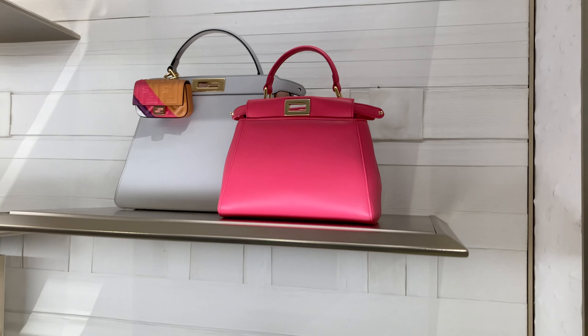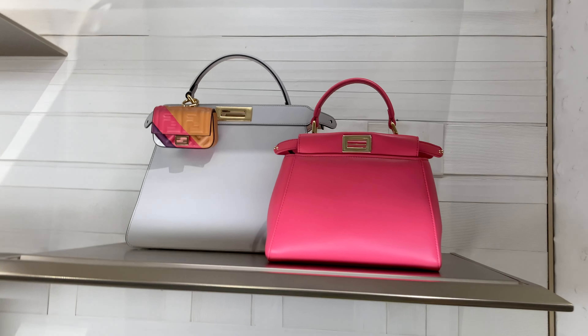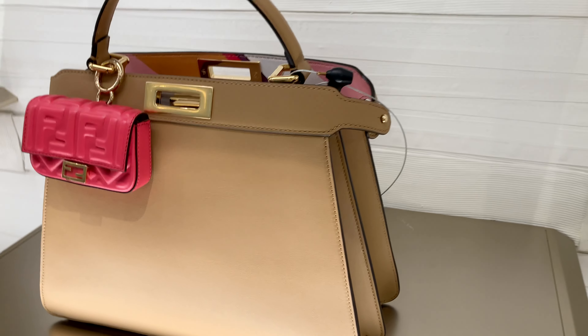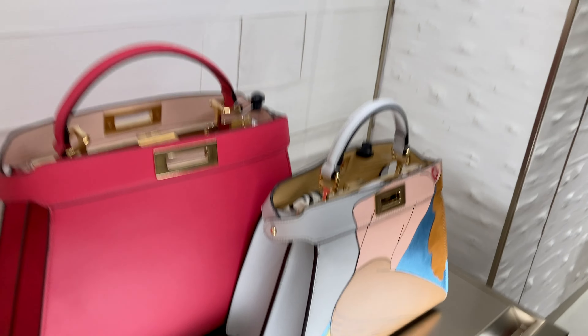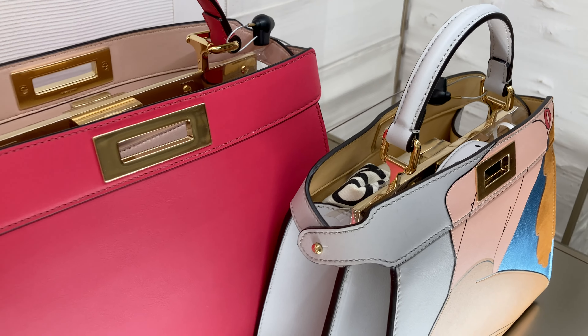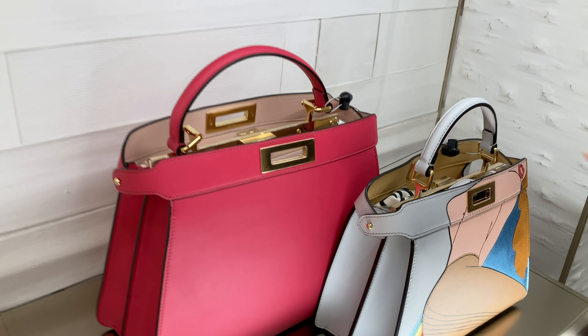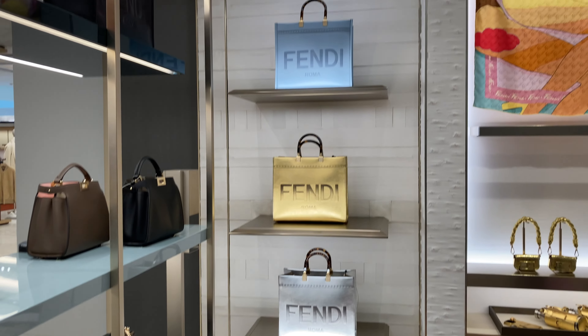I would love to hear from you if you have a Fendi First or a Peekaboo — do you like it, or is it on your wish list? What size do you think is best or most popular as an investment bag? I'm looking for bags that I can potentially resell in a year or two at a comparable price. If you have any suggestions for where to start a Fendi collection — the first bag, the size, the material, or colors that would be most versatile — I'd love to hear from you. As always, take care and stay safe everyone — bye now!